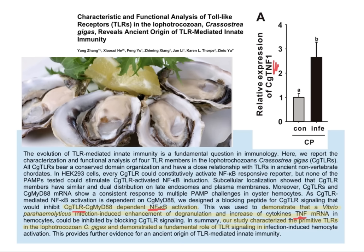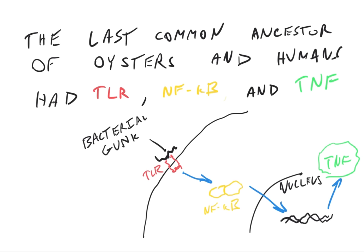One of the main things that is increased is something called tissue necrosis factor alpha, or TNF-alpha. If you're wondering why the opening slide had a photo of oysters, this is why. A great paper shows that oysters have TLR, which in the case of an infection activates NF-κB, ultimately resulting in an increase in tissue necrosis factor. The last common ancestor shared between oysters and humans had already evolved TLR, NF-κB, and tissue necrosis factor. This goes all the way back to the origins of multicellular life.